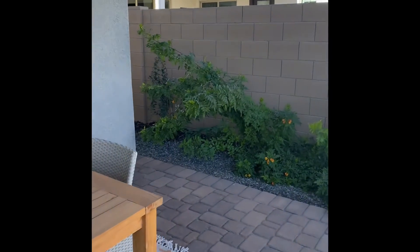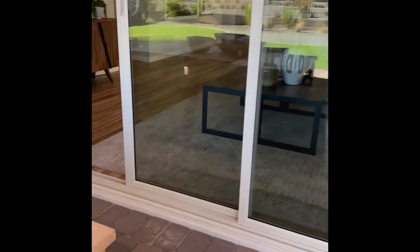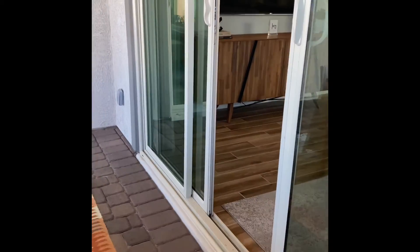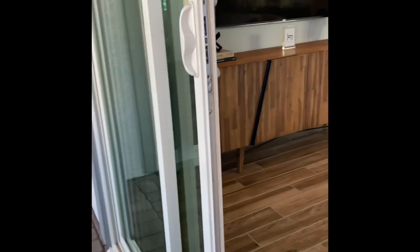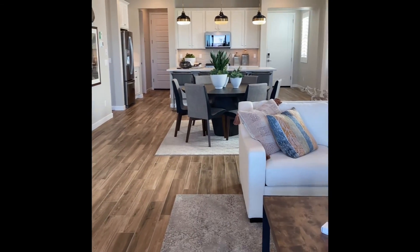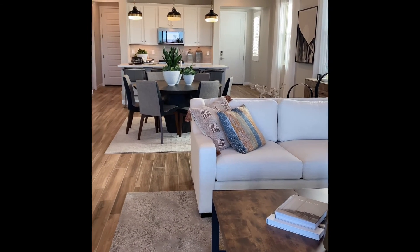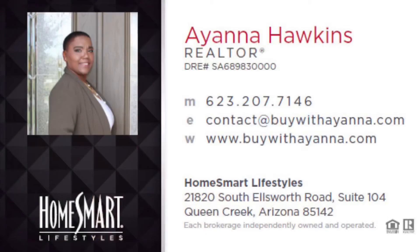These homes are priced in the upper 300s to lower 400s. If you're in that market and looking for a home, let me know and we'll get you out here so you can see these homes yourself. Give me a call at 623-207-7146. Talk to you later!